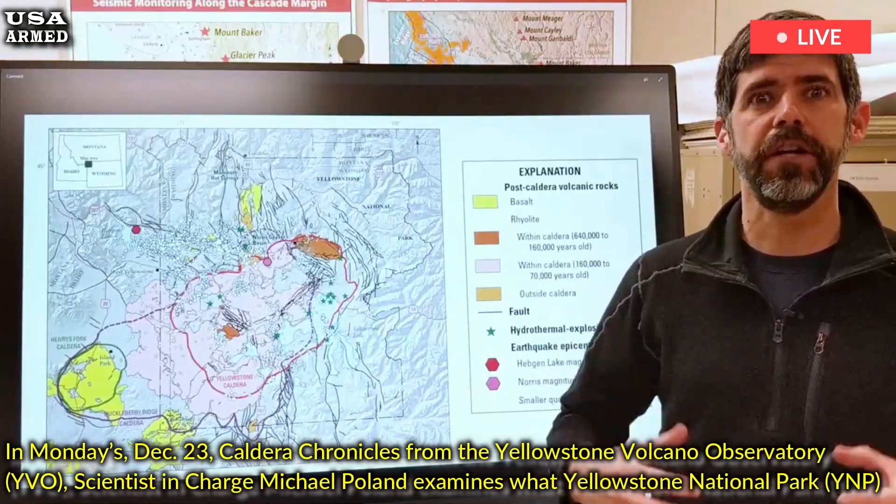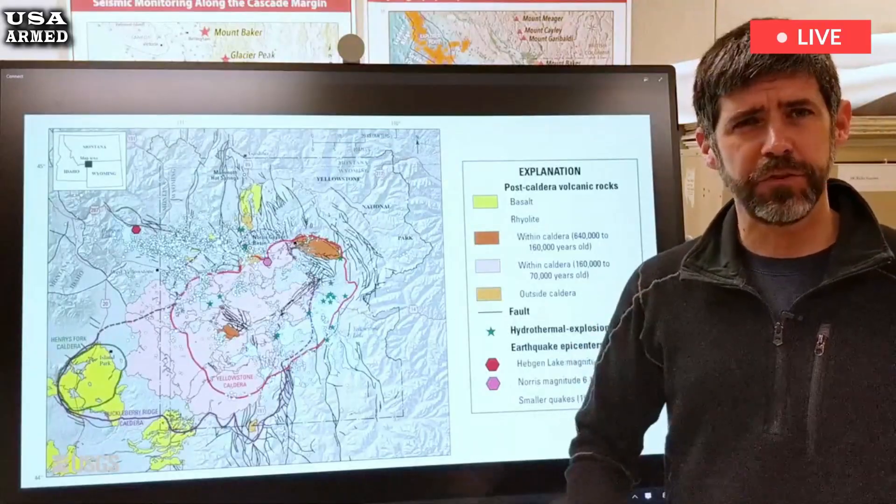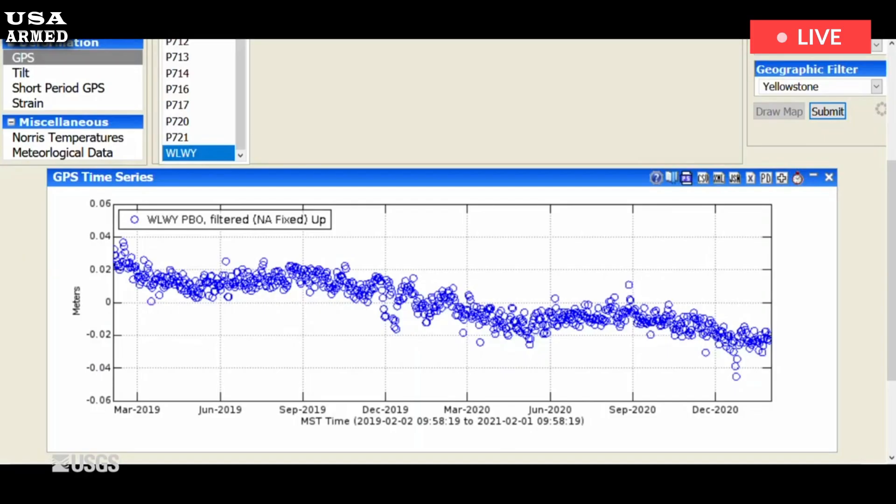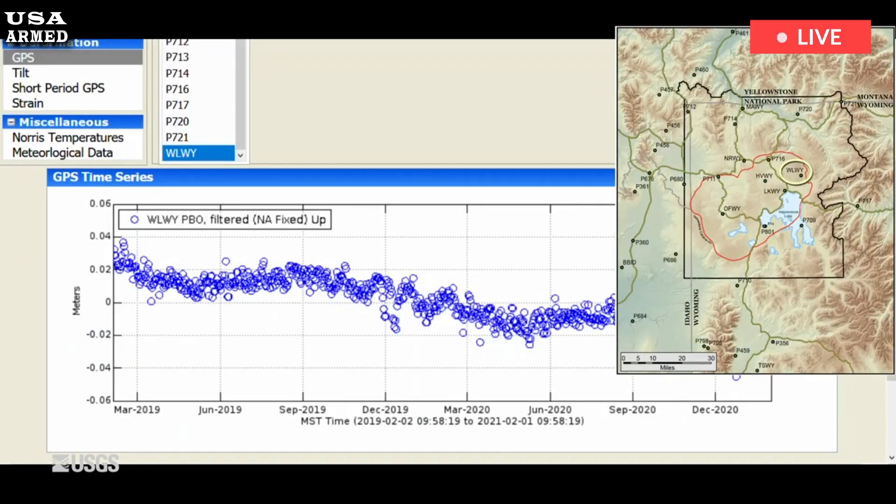According to Poland, YNP has been the site of continuous volcanic activity for more than 2 million years, creating an iconic landscape of geysers, colorful hot springs, lakes, meadows, mountains, valleys, forests and prairies.